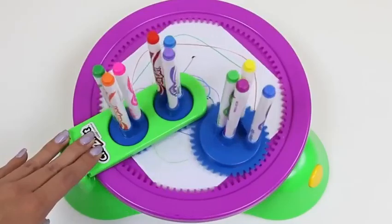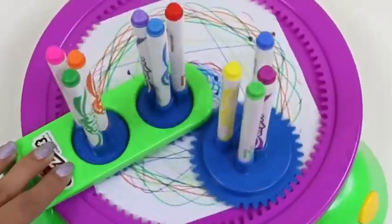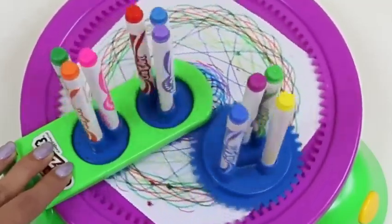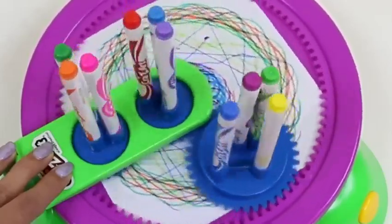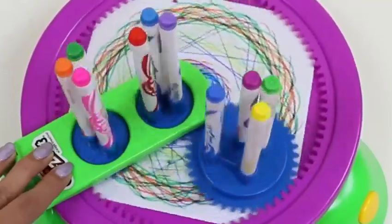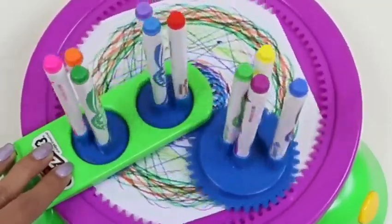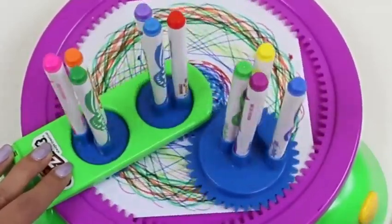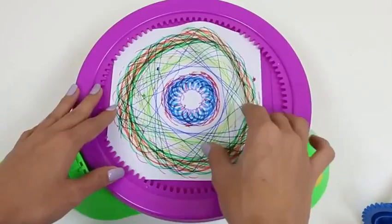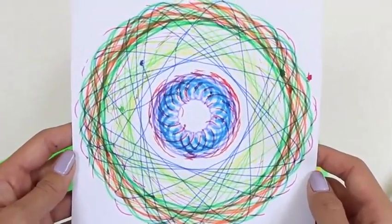Alright, time for the fun part! Look at it go — I can't wait to see how this turns out! It's so colorful! There's not a specific amount of time that it says to leave the machine running, but the longer you leave it, the more bold the colors get. Whoa — I think looking at the marker spin is getting me a little dizzy! I think we can stop it now, and then we just remove the gears. Look at our design! Wow, I love that middle part — it kind of looks like a flower!